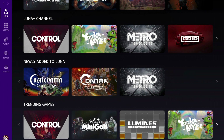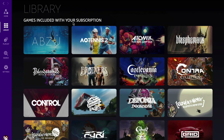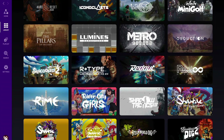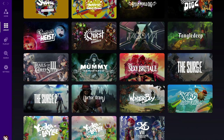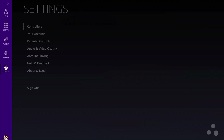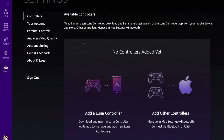On the home screen we have editor's picks, a channel section, newly added games, and trending games. In the library, sorted alphabetically, there are some decent games including Control, Grid, and Metro — not bad — and Assassin's Creed Valhalla is coming soon as well. They also have playlists, so you can add games to a playlist — for example, one just for multiplayer shooters or one just for RPGs. You can also search for games and access settings.